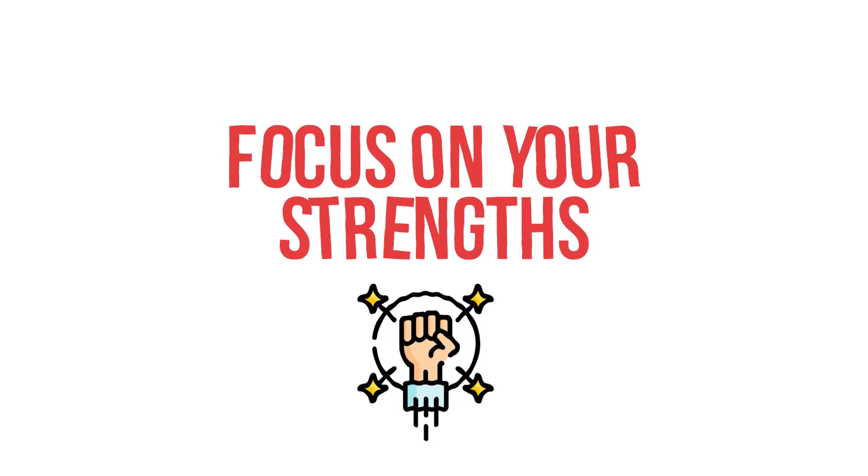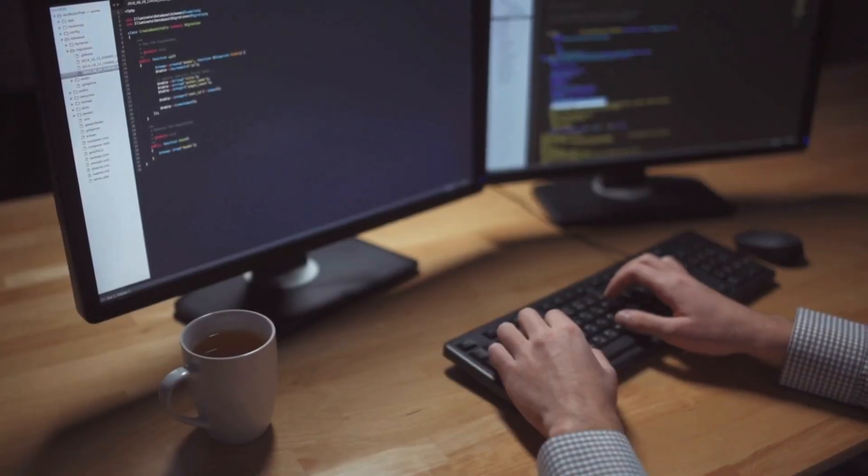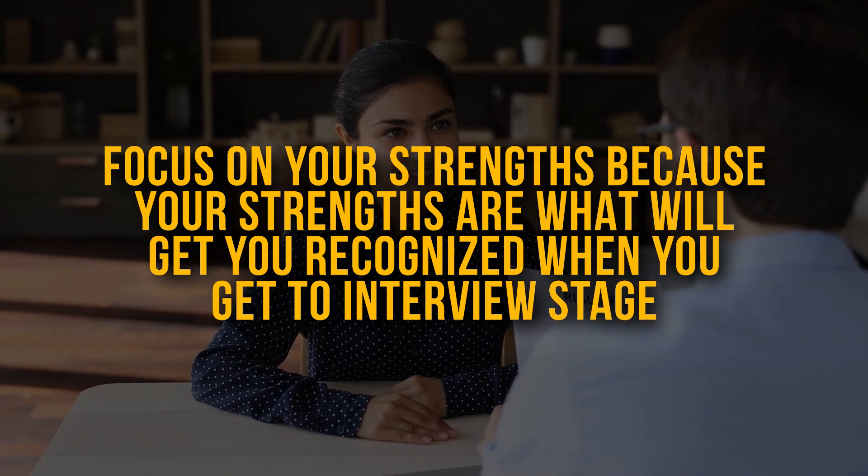Tip number three is to focus on and highlight your strengths. Different people have different strengths — some are great with numbers, some are good at coding, others excel at working with business and people. Throughout your CV make sure you highlight your key strengths and reference them time and time again. For instance, if you're good at working with people, talk about how you led a team, worked in an agile environment, or a fast-paced environment. If you're good at coding, mention how you use Python or SQL. Focus on your strengths because they are what will get you recognized at interview stage and are the talking points that will get you noticed.